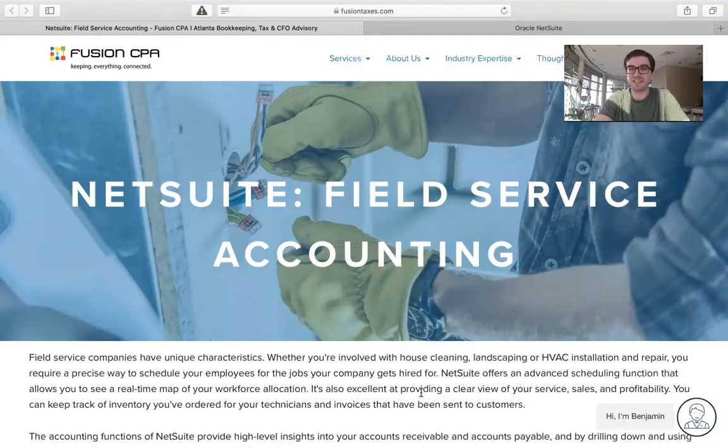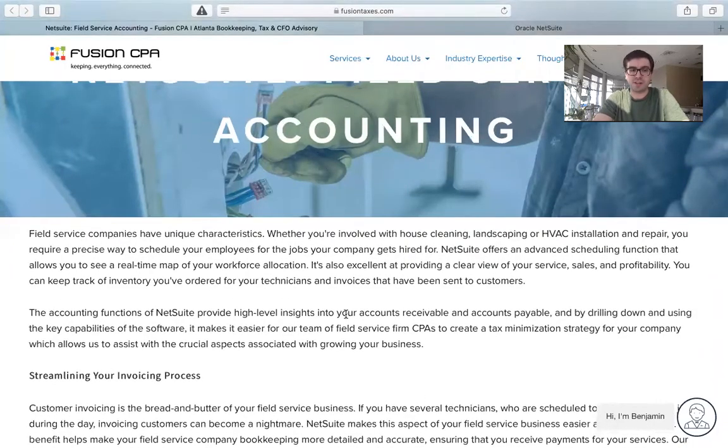Here we are on the blog, and as you can see, NetSuite is going to offer a bevy of features and benefits to help you in your field service business. Things like streamlining your invoicing process is going to be absolutely paramount to your success in the field service industry.